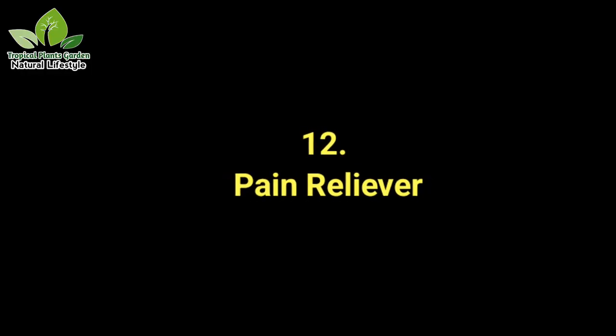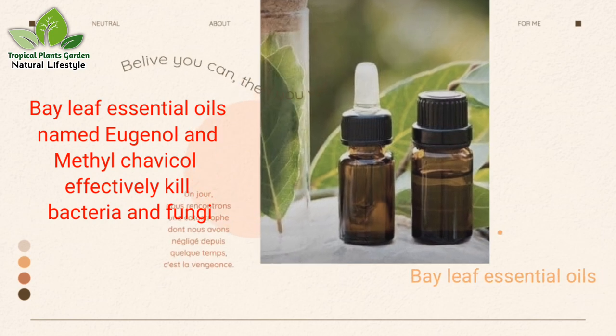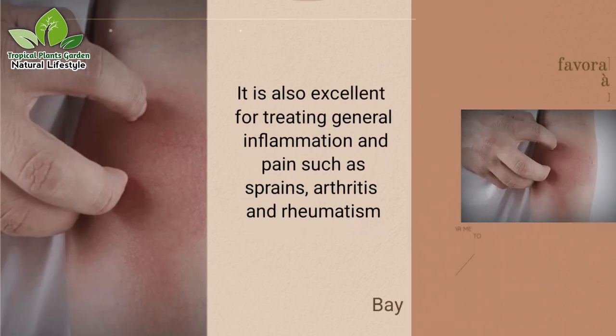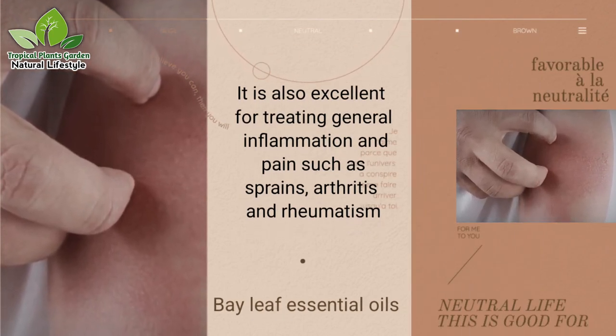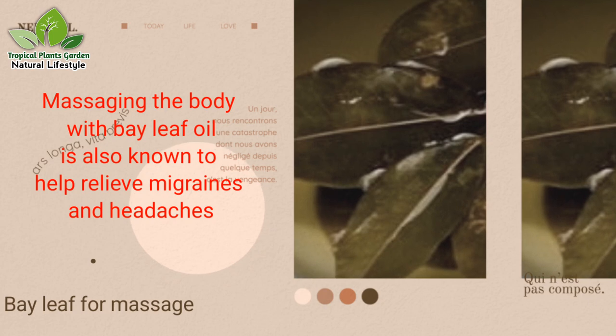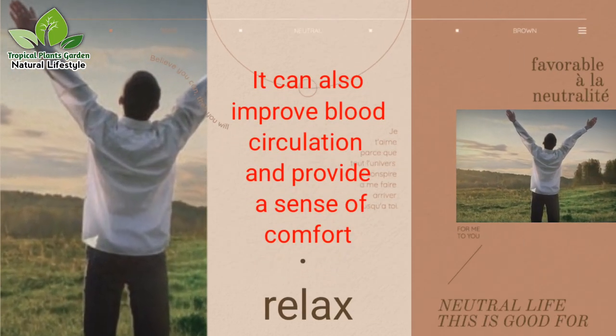Benefit 12: Pain reliever. Bay leaf essential oils — eugenol and methyl chavicol — effectively kill bacteria and fungi. They are also excellent for treating general inflammation and pain such as sprains, arthritis, and rheumatism. Massaging the body with bay leaf oil is also known to help relieve migraines and headaches, improve blood circulation, and provide a sense of comfort.